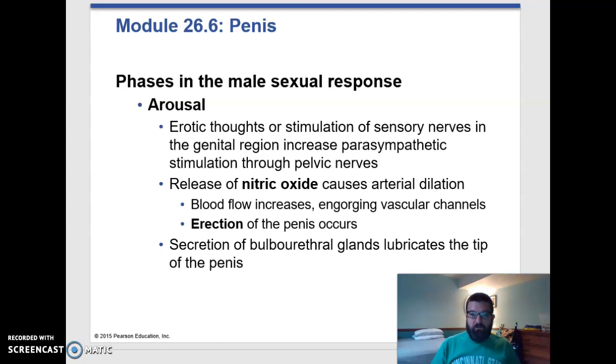Arousal is a function of the parasympathetic nervous division. And this seems counterintuitive, right? You think the sympathetic nervous division is getting worked up. But really, the first part where you become aroused requires some relaxation. It makes sense because if you are in fight-or-flight mode, that's not a time when you're going to stop to have sex because you're in a pretty vulnerable position. So your parasympathetic nervous division is in charge of this initial arousal.